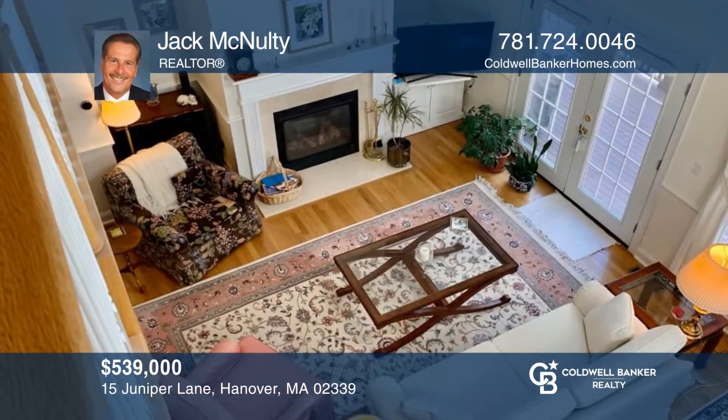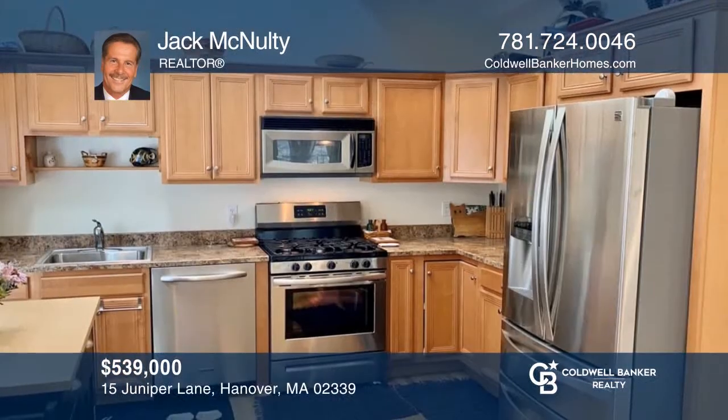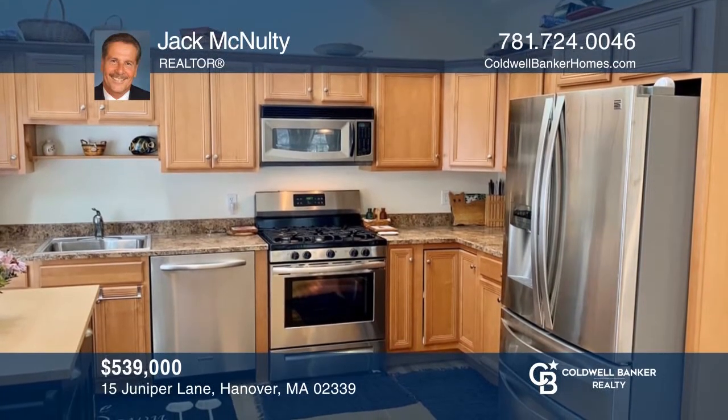Don't miss this rare opportunity to purchase a two-bedroom townhome at the popular Village at Walnut Creek, 55 Plus Community. Take a tour of your dream home today by calling John McNulty.